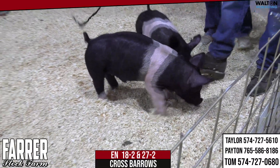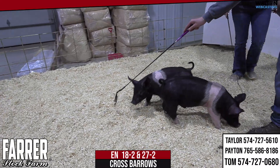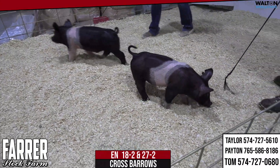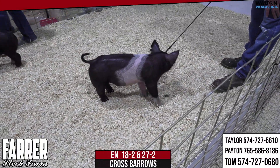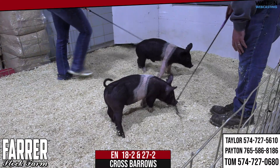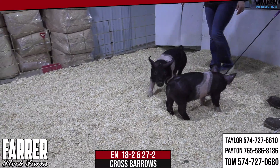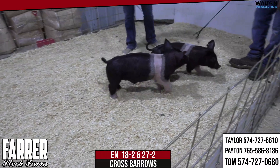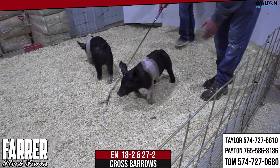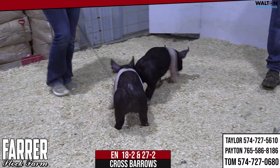This barrow isn't a big pig, but he's also a legit January crossbred barrow, so he's not supposed to be real big at this stage. But I still think he can work for your county fair, state fair — do whatever you need to do. All these crossbred barrows have a pretty neat look, they're stout and heavy muscled, they'll feed — you can feed them hard or feed them easy and go wherever you need to go. In the ring and leaving the ring right now we have 18-2 and 27-2 crossbred barrows.